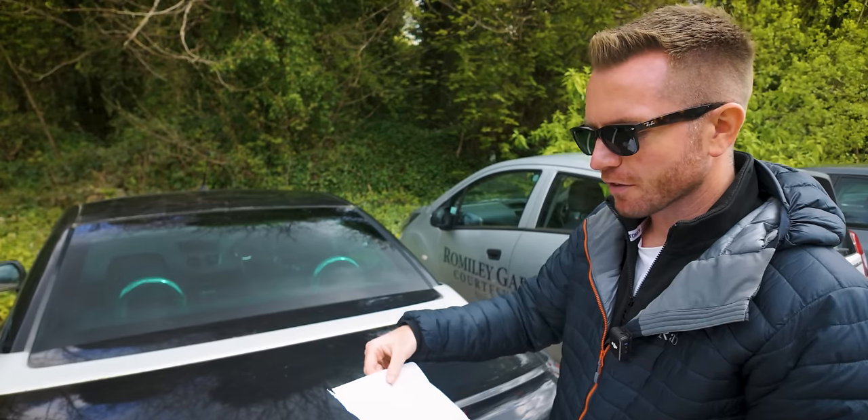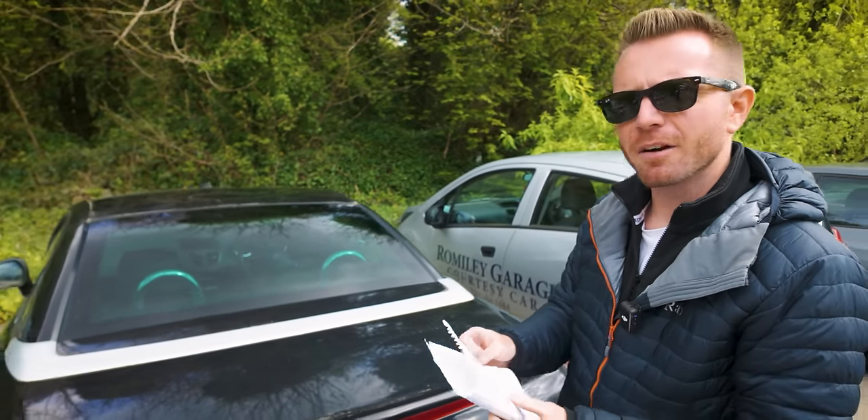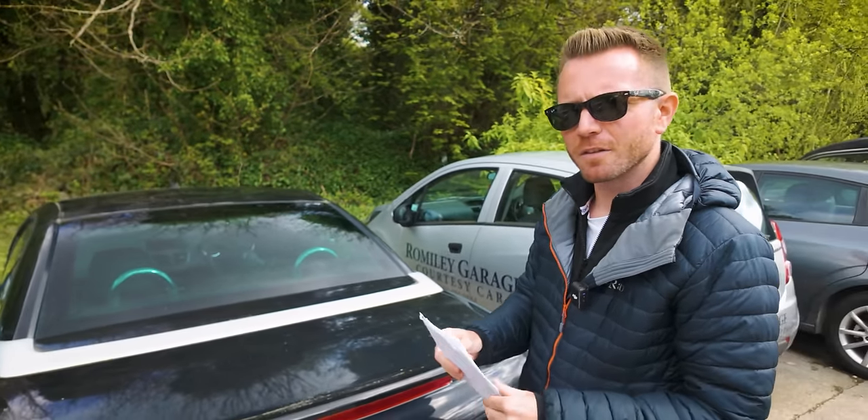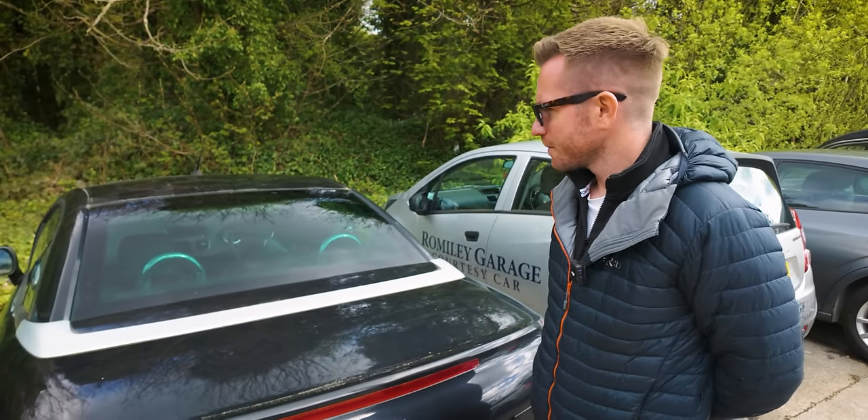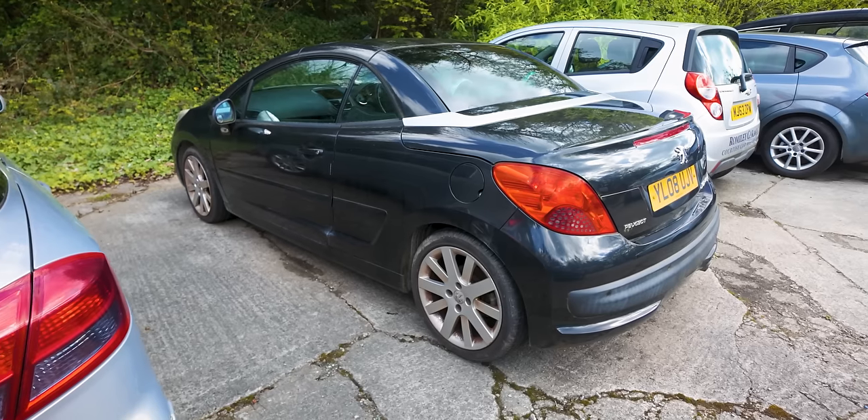Aircon condenser perished so the aircon doesn't work. We've got an oil leak of unknown origin - that's disconcertingly vague. And injector seals leaking. I'm quite proud of myself because I diagnosed most of those things. The paper is really crinkly like there's a water leak. I diagnose lots of those issues myself, so I do know what I'm talking about - give myself a pat on the back.